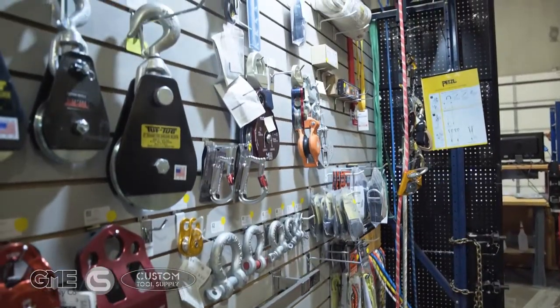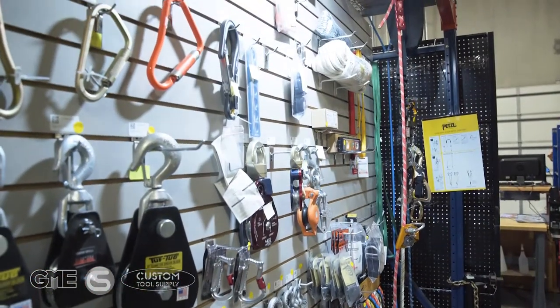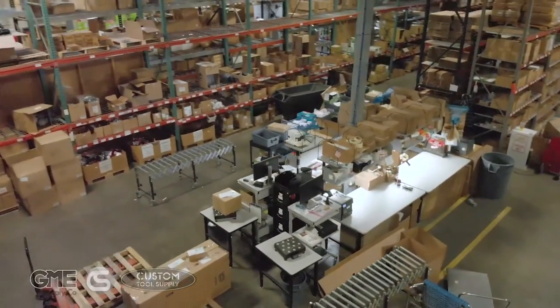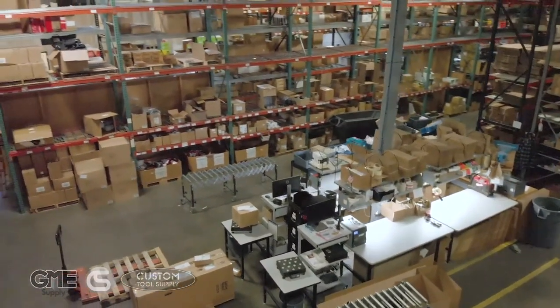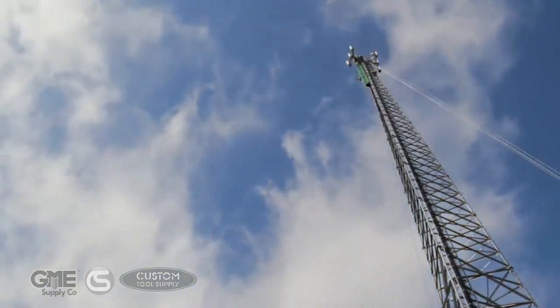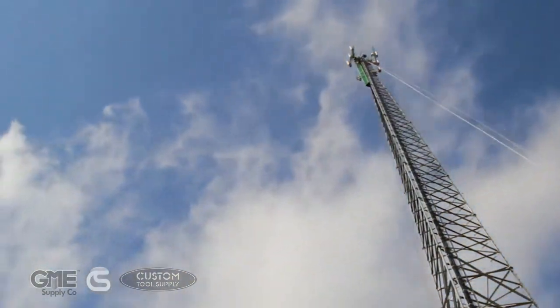As with our other locations, our Colorado location features a stocked showroom, warehousing facility with option for curbside or dockside pickup, and will soon have a full training center. The GME Supply family of companies are America's premier outfitters of fall protection, safety equipment, and gear for at-height workers.